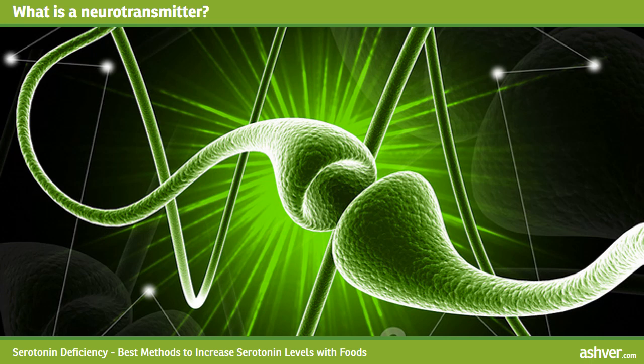What is a neurotransmitter? Think of it as the messenger that relays messages from one area of the brain to another. The majority of serotonin is found in the brain, but some is also located in the digestive tract and in the blood.